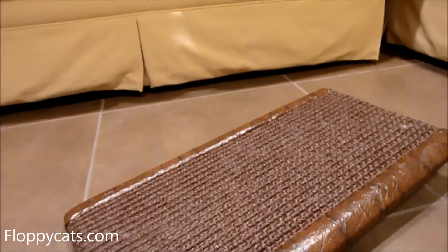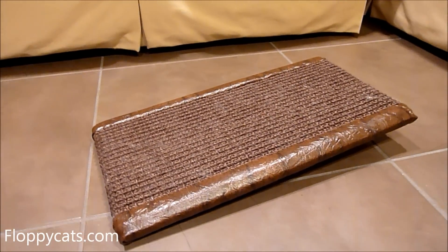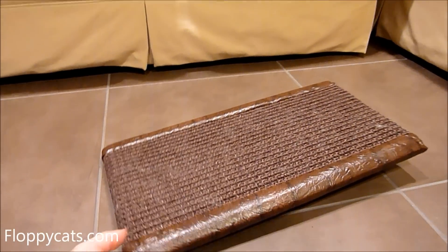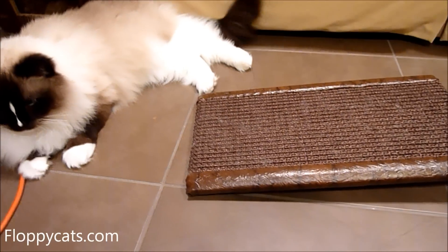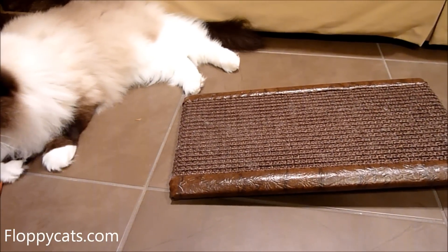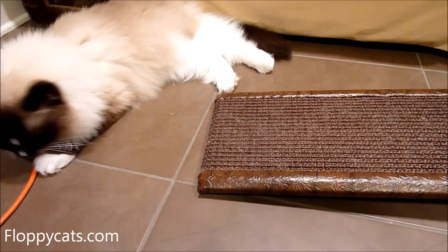It's a piece of plywood that's wrapped in sisal, and then it has this faux leather-looking material on the sides to finish it off. The cats were immediately attracted to it. To be honest, I didn't think they'd use it at all, so I was really happy to see that they liked it and have been using it.